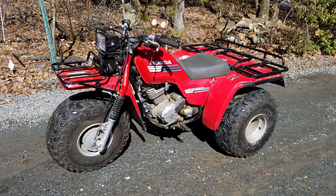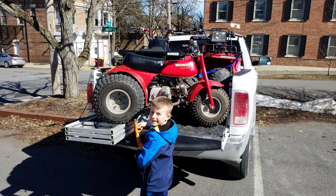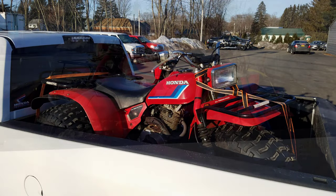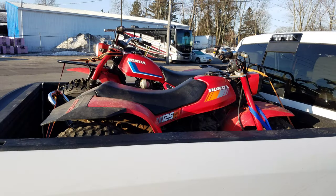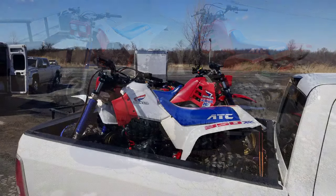I bought an 87 Big Red, squeezed them in the back of the truck at the same time. And one more since we had a couple spare inches — grabbed a 70, me and my son. And I got an 83 ATC-200 and an 85-125M. Another 350X, another 250R.